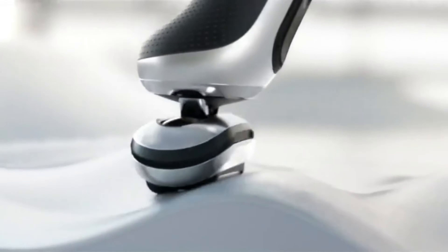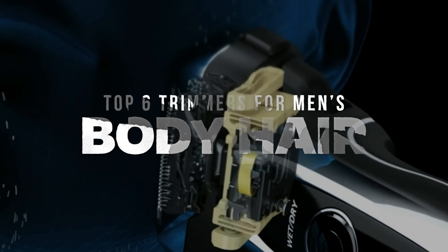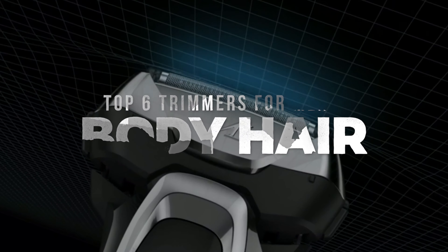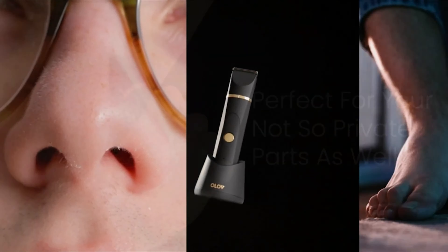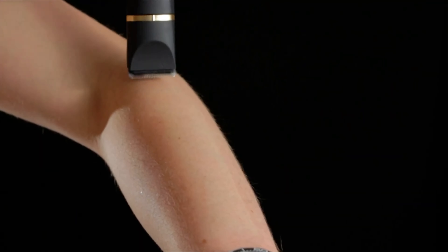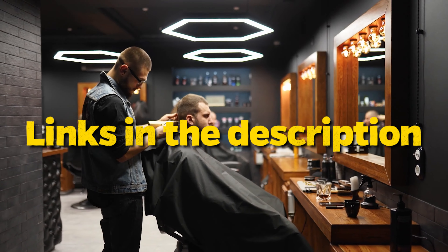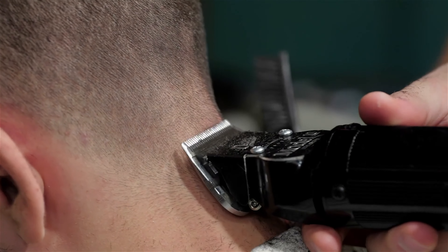Gentlemen, if you've ever been lost in the jungle of men's grooming gadgets, fret no more. Today, we're slicing through the clutter to present to you the top six trimmers exclusively tailored for men's body hair. From precision to power, each of these contenders promises to elevate your grooming game. Links to all the products mentioned can be found in the description below, and for an in-depth analysis and comparison tool, visit our website at www.crediblepick.com.